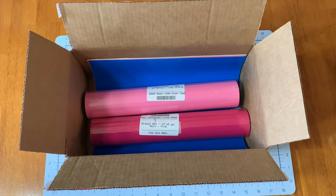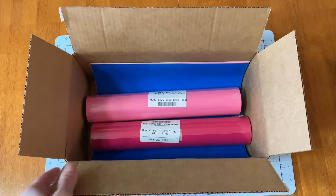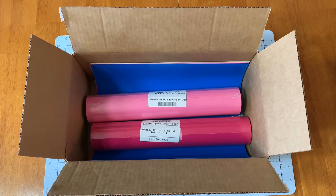Hey everybody and welcome back to Coffee with the Moms. It's Nicole today and I wanted to share with you guys where I purchase a bunch of my vinyl for all of my projects. They have a ton of different vinyl. I love them. This company is great — it's Expressions Vinyl.